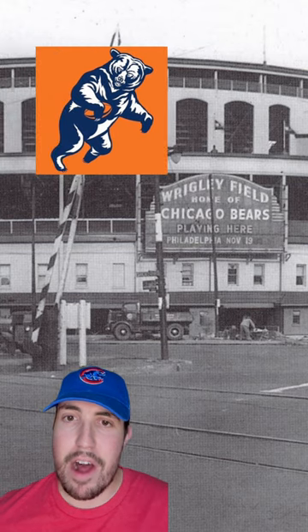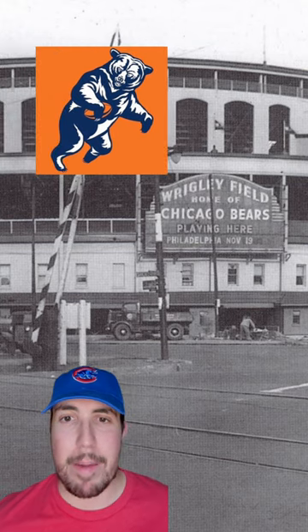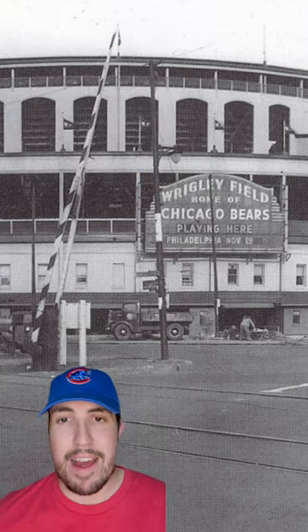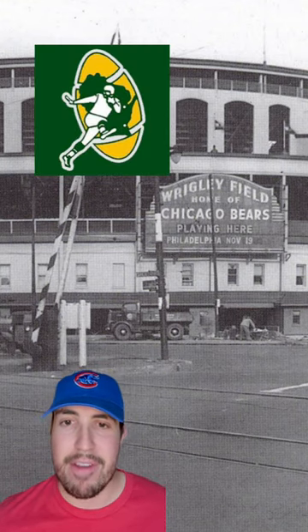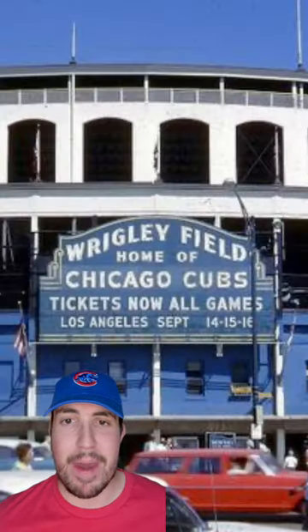At this time, the Chicago Bears also called Wrigley Field home, and they would get their team name on the Marquee during football season. They realized pretty quickly that the Marquee's green and gold colors were way too similar to their arch-rivals, the Green Bay Packers, so just a year or two later, they had the Marquee painted blue.